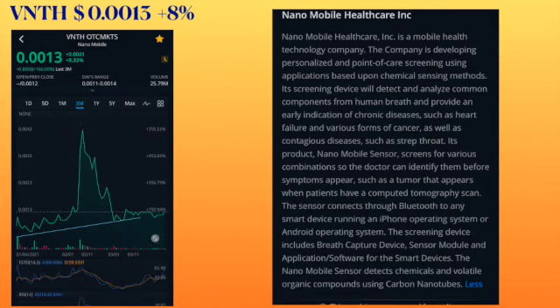The ticker symbol is VNTH. I covered these guys before and I find them very interesting. It's trading at 0.0013, had an increase of 8%. On the chart, the trending line I drew last week sometime, and you can see it's still trending up. Now let's get to why I like them.